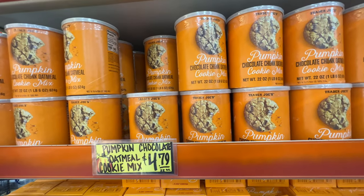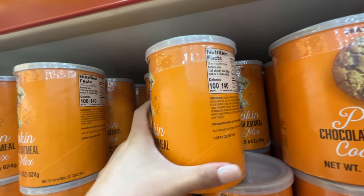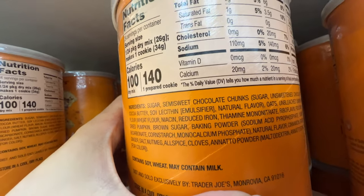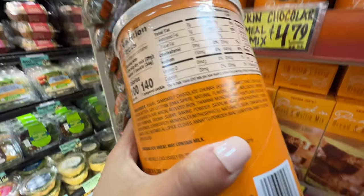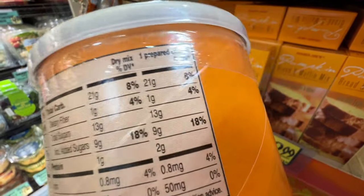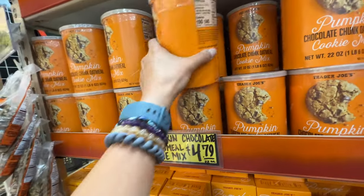Pumpkin chocolate chunk oatmeal cookie mix — oh my gosh, it's so tempting. That's like chocolate chip chunks in oatmeal cookies. It's not too bad as a cookie item — it's actually somewhat okay.